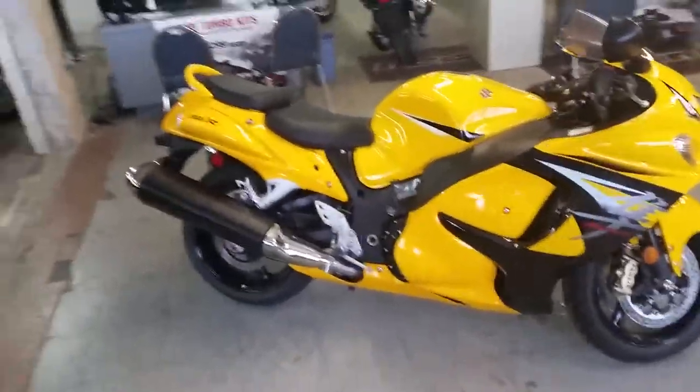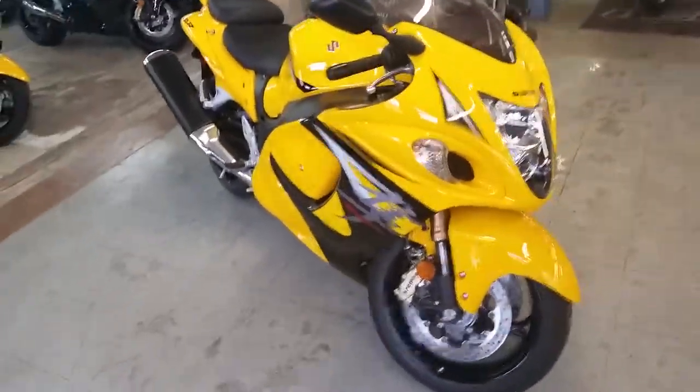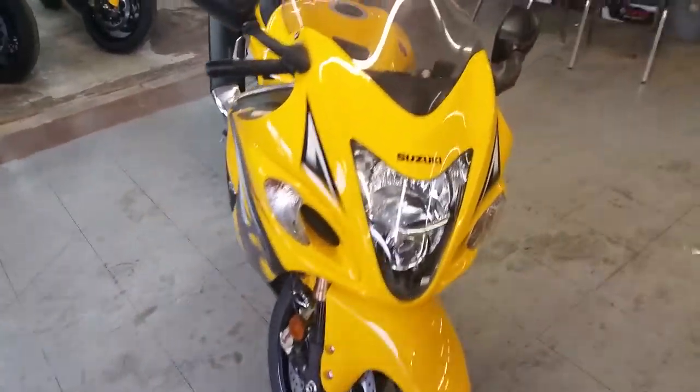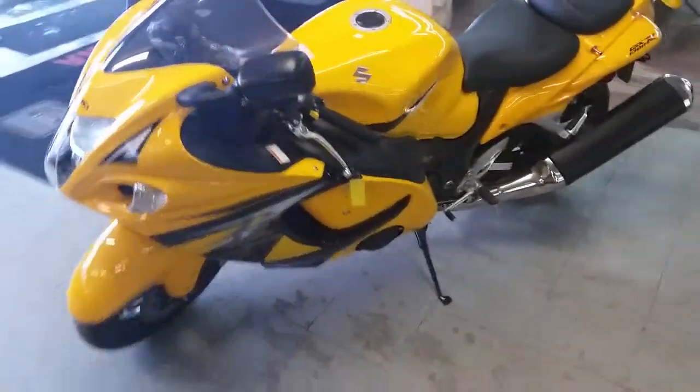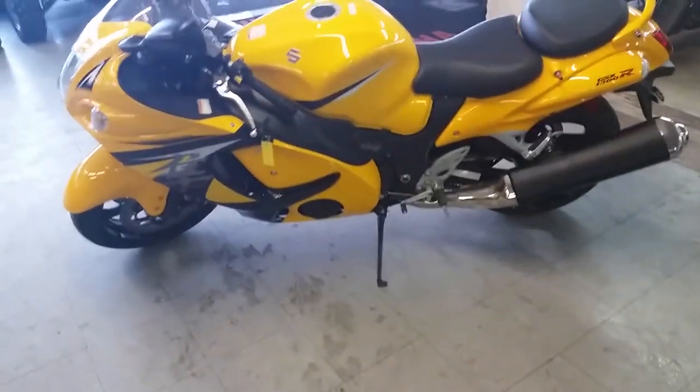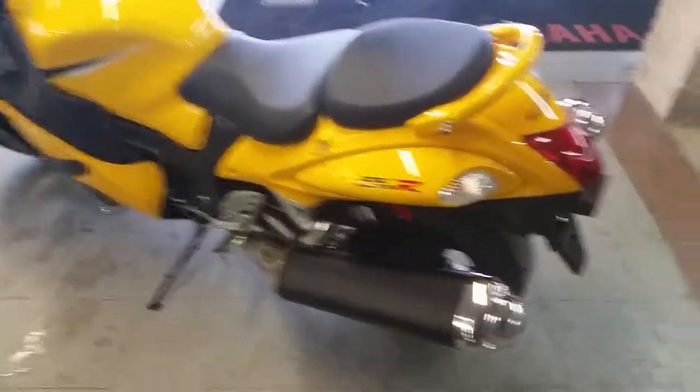At Approval Powersports we got over 430 used bikes in our showroom for sale. Today we got a 2013 brand new Suzuki Hayabusa GSXR 1300 crotch rocket for sale. As you can see in the video, this thing is a perfect 10 out of 10. Comes in pearl yellow, it's got zero miles — this is one sharp Busa.